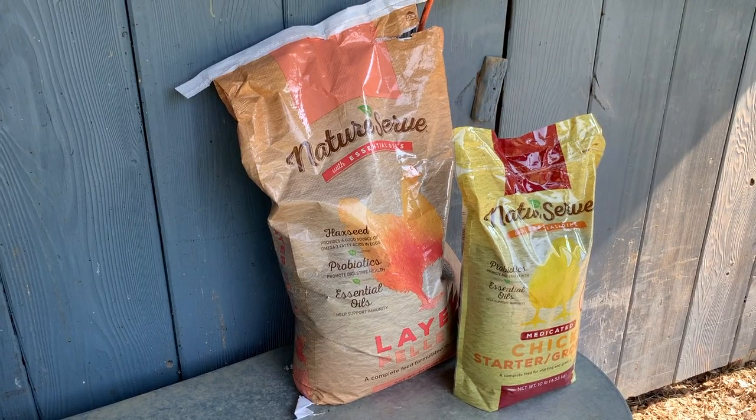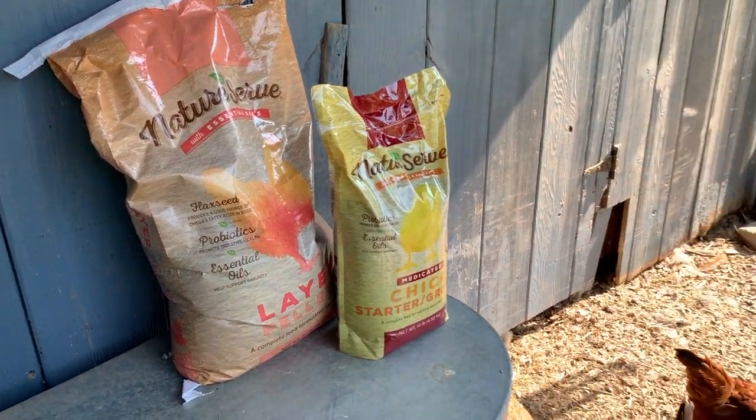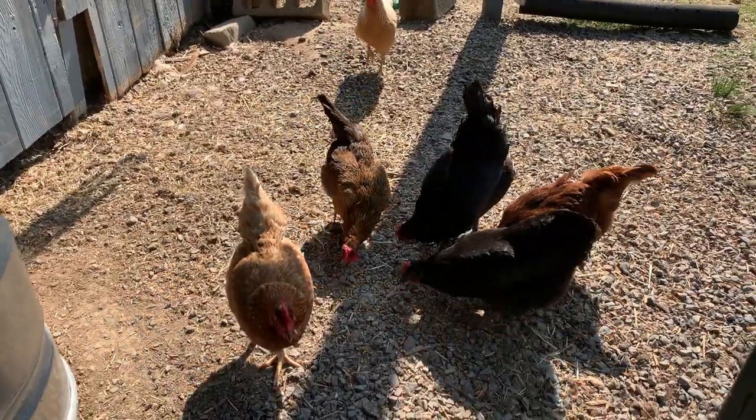Chickens usually don't lay eggs as much in the winter because they are conserving their energy to stay warmer. The Easter Egger is a really great hardy bird, so they're going to do really well in both warm and cooler temperatures as long as you're giving them the right water, food, and shelter. Here at our homestead we feed them Nutrena NatureServe, which offers a great mixture for egg layers as well as essential oils that are nutritious for them and adds all the vitamins they need for a healthy lifestyle.